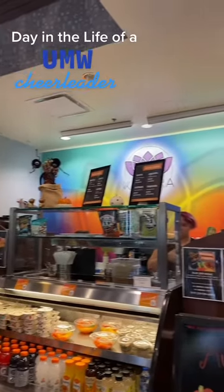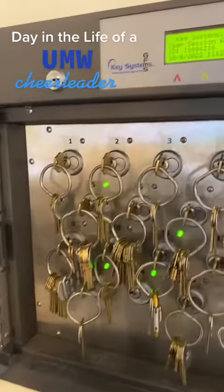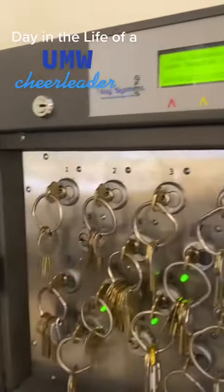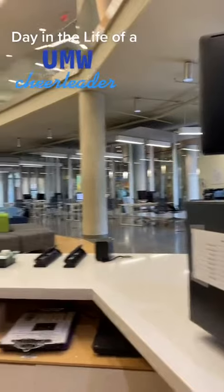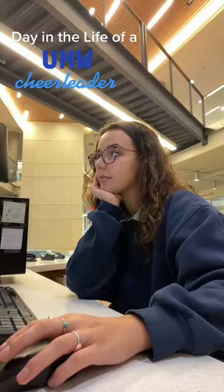I stop at Ketora on my way to the HCC to pick up a coffee. I start my shift at the HCC front desk, where I answer questions and check out equipment to faculty, staff, and students.